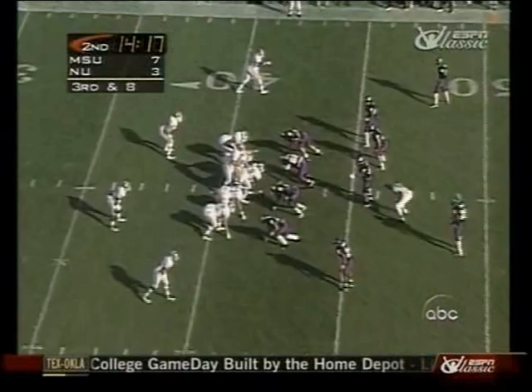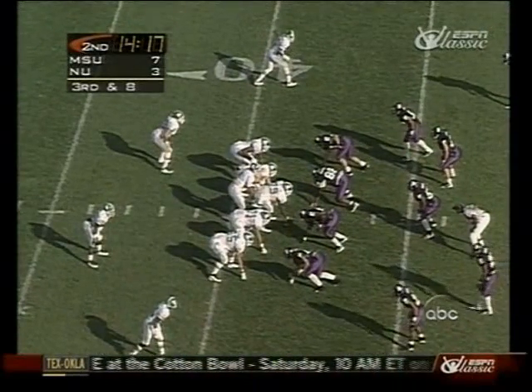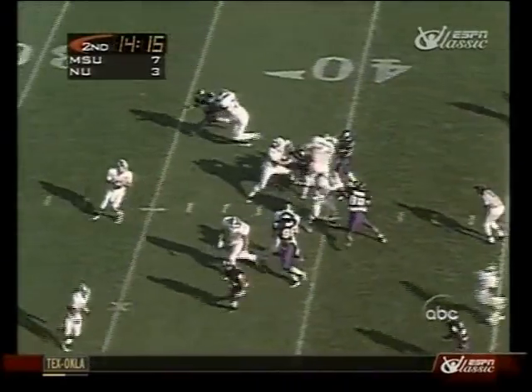If you start him outside on that injured ankle, it's hard for him to get leverage and come back inside. So Northwestern has scouted that injury pretty well.